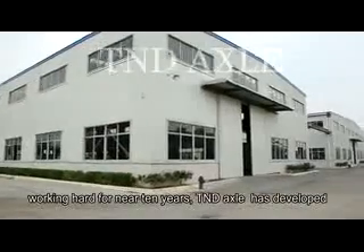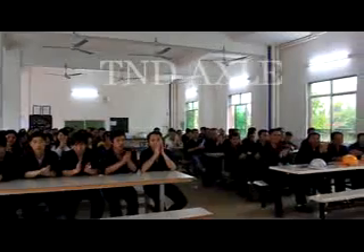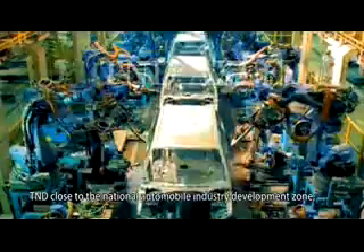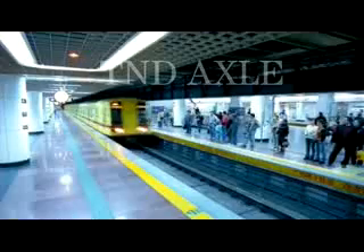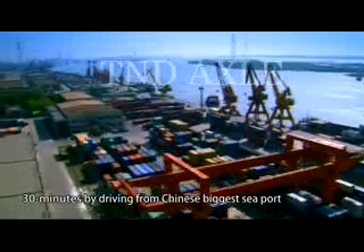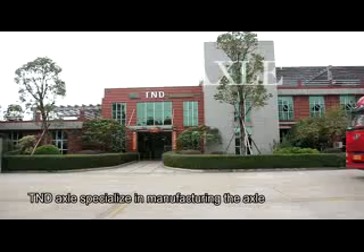T&D Axle has developed into a large enterprise encompassing research and development, production, sales, and after-sales services. Located close to the National Automobile Industry Development Zone, T&D covers an area of 60,000 square meters in a very convenient location — 60 minutes from Guangzhou Baiyun International Airport, 30 minutes from China's biggest seaport, and 60 minutes from Hong Kong.